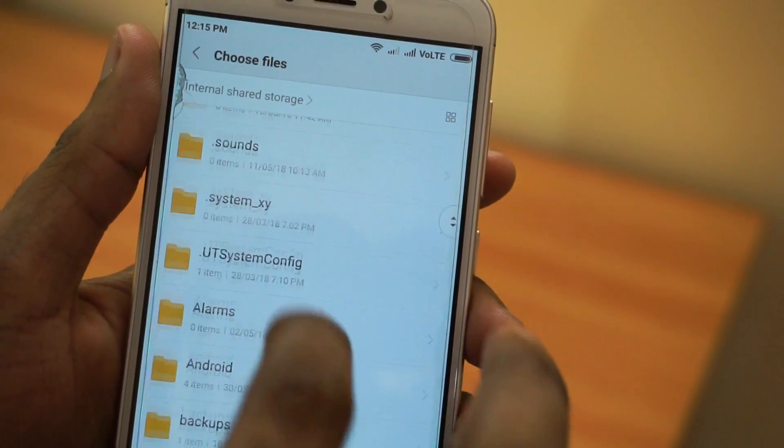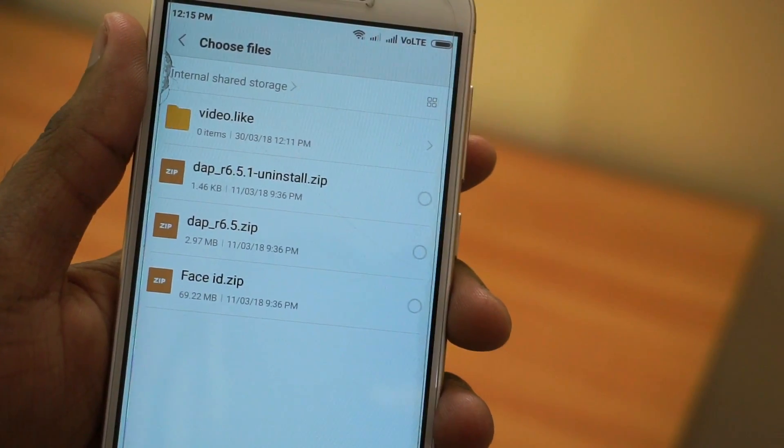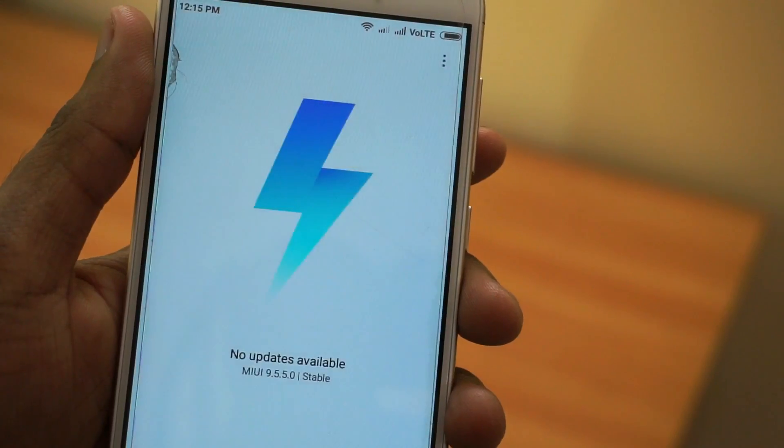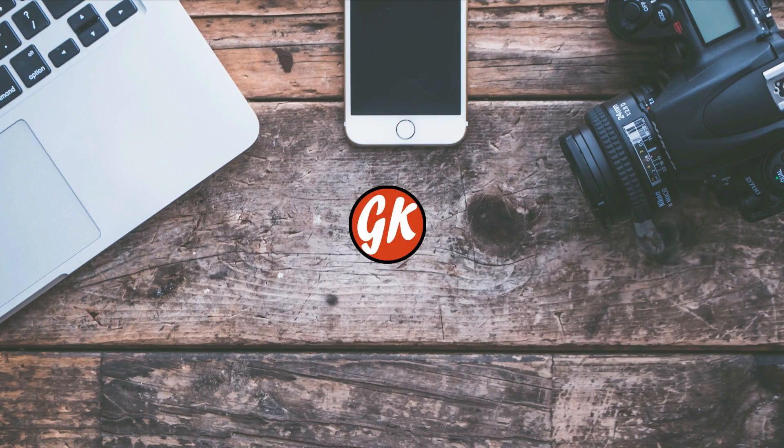If you find any new bugs or new features with this update, you can leave them in the comment section so that if there are any bugs, we can directly report to MIUI. That's it guys — if you liked the video, please hit the like button, do share it with your friends, and subscribe to our channel for more exciting videos.